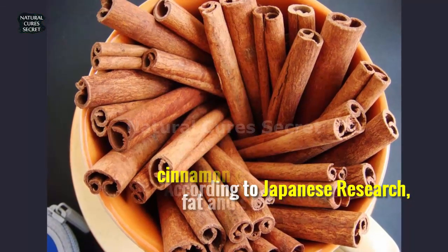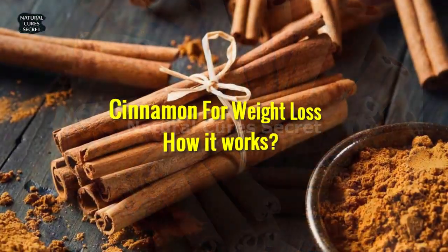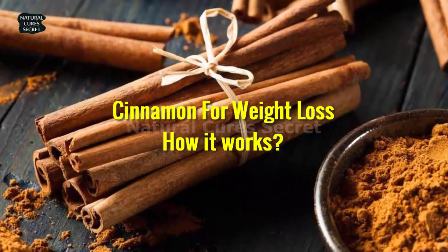According to Japanese research, cinnamon can help reduce visceral fat and support weight loss. Cinnamon for weight loss — how it works.